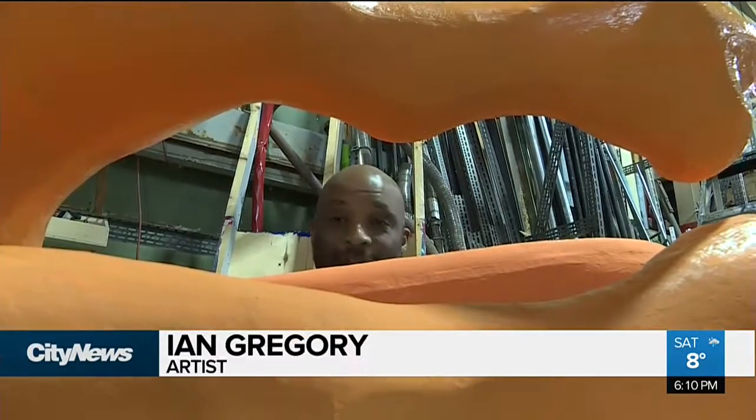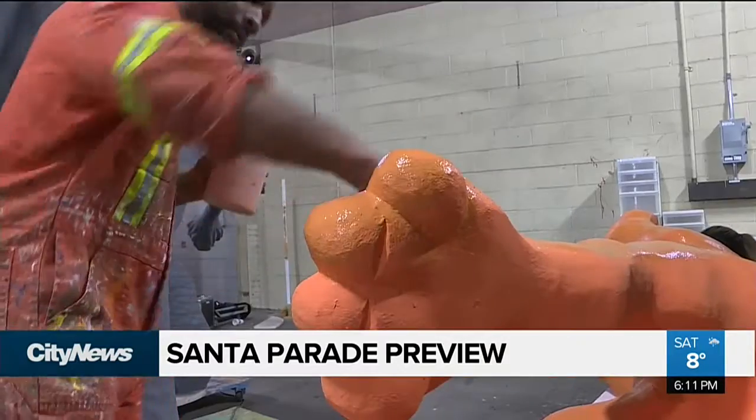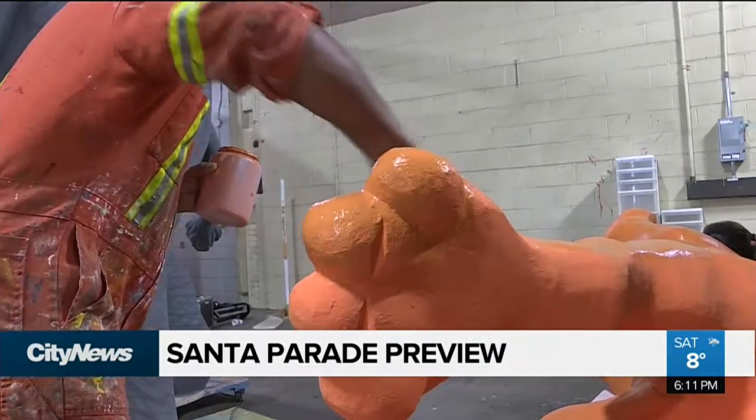It's fun — simple fun. And Ian Gregory would know. He's been helping to put the finishing touches on floats for almost 30 years.